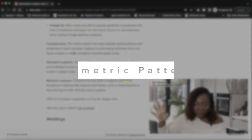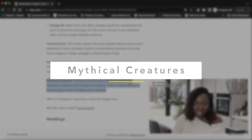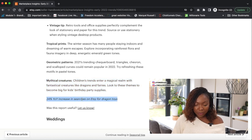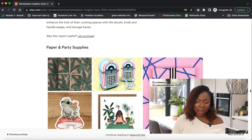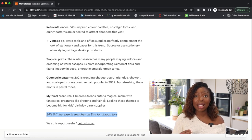Tropical prints are also attracting shoppers as we go into spring and summer, along with geometric patterns. For children's trends, enter a magical realm with fantastical creatures like dragons and fairies — these themes are expected to be big for kids' birthday party supplies, with a massive 24% year-on-year increase in searches for dragon toys on Etsy. If you're thinking about getting into the paper and party supplies space, there is so much here just from reading the Etsy trends alone.